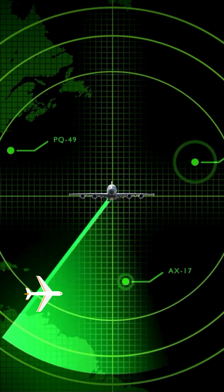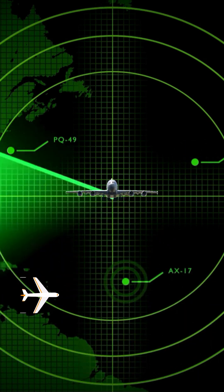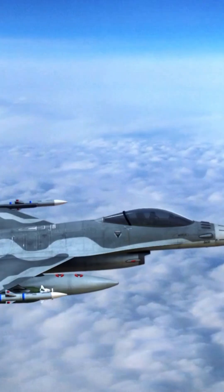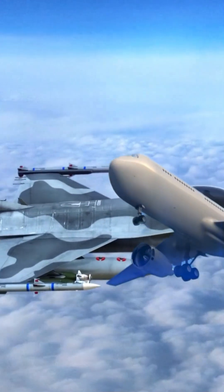Ever wondered how Navy radars can tell the difference between a commercial airliner and a military jet? It's not magic, it's science. First, they look at the radar signature — the plane's shape and size affect how it reflects radar waves.